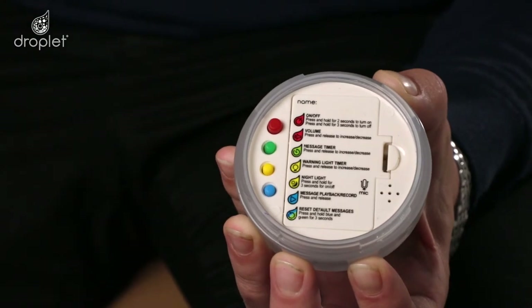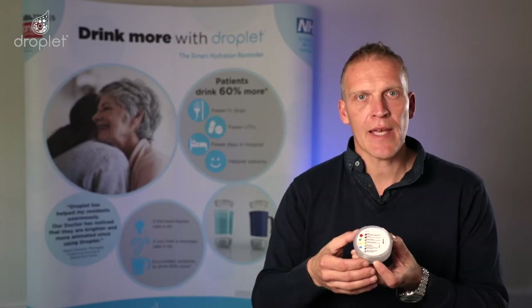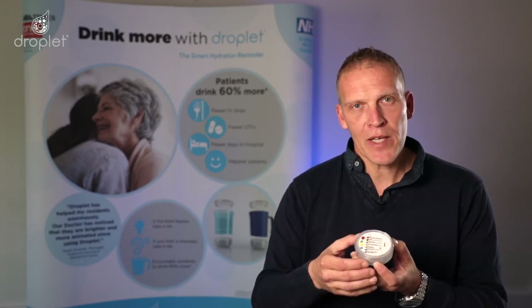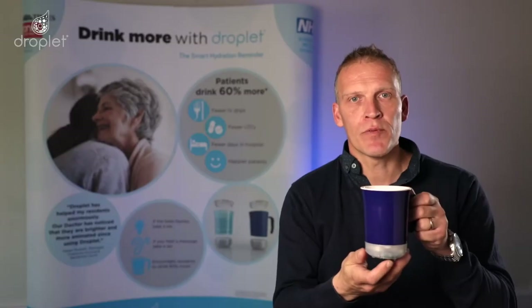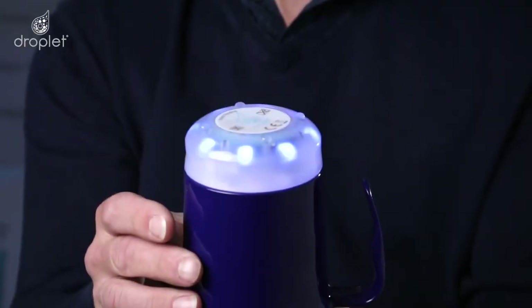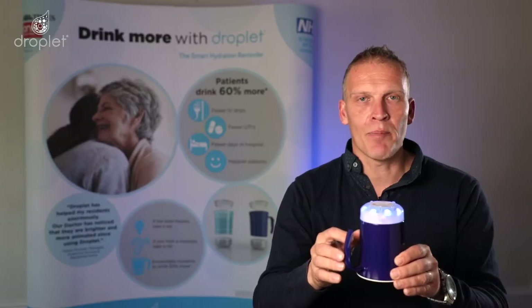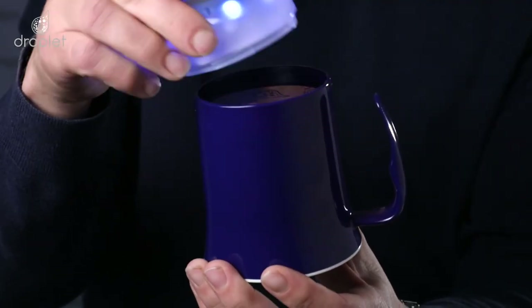User recorded messages deleted. Default messages on. The Droplet smart base cannot go into a dishwasher. We recommend that you wipe it clean with either a chlorine or an antiseptic wipe. It is important that the base is removed before it goes into the dishwasher. However, accidents do happen. If you invert the system into a dishwasher, you will see that the base flashes blue, reminding you to simply twist, turn and remove.